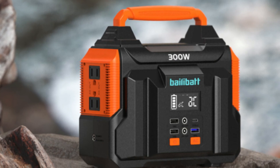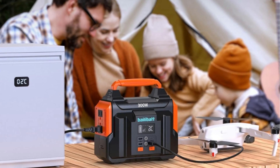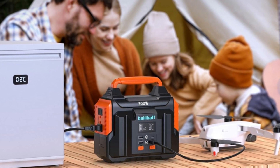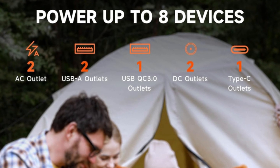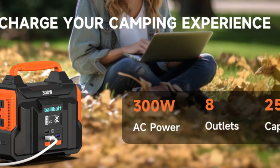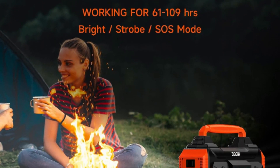What makes this product a smarter choice? 1. Stable and efficient outputs: this outdoor generator has built-in two Pure Sine Wave AC outlets to protect your devices from damage. The portable generator with regulated 12V DC outputs can provide a stable power output of 300W and can run 8 appliances simultaneously.